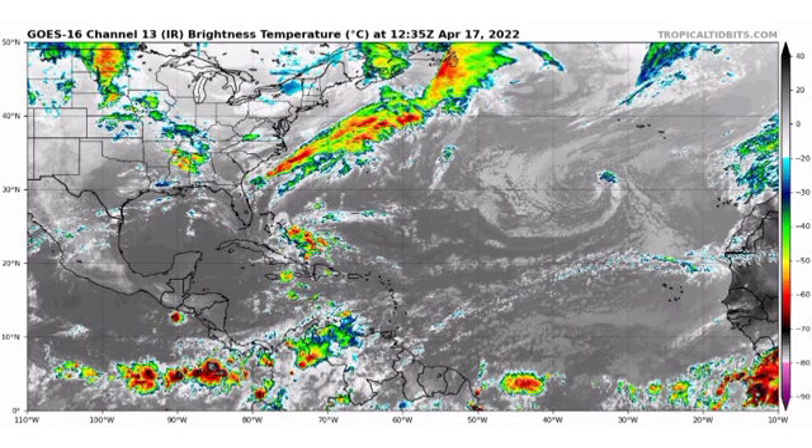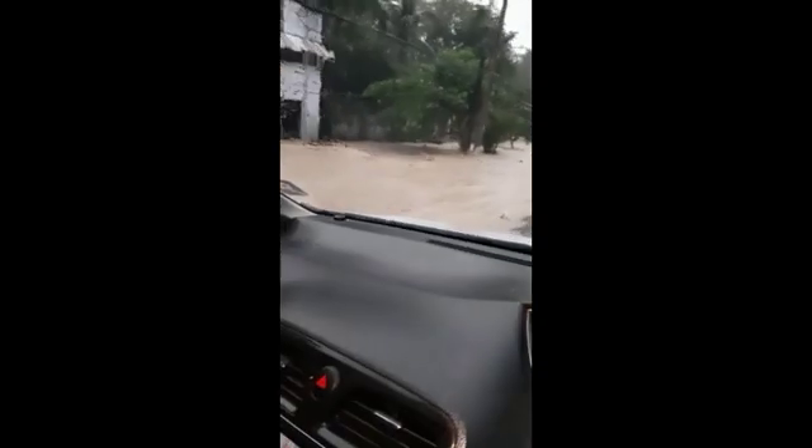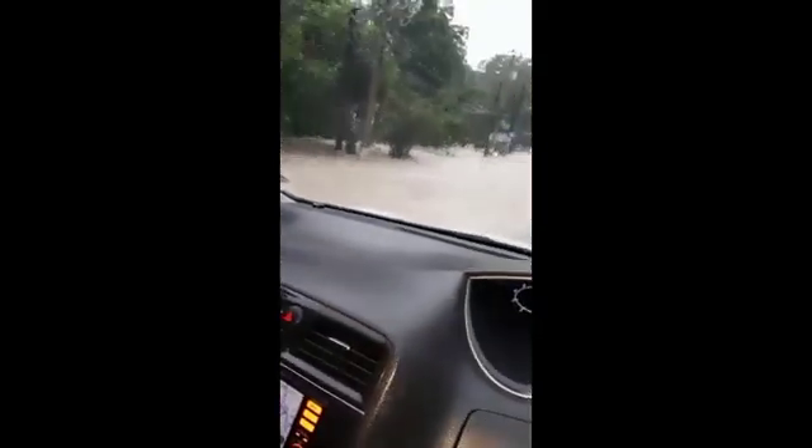Taking a general look at the Atlantic right now, we do have that frontal system offshore of the US, and in the vicinity of the Bahamas we have all of that convection associated with that trough. This has really been affecting the Bahamas, Cuba, Hispaniola, and Jamaica. Here in Jamaica yesterday was quite intense — some areas actually experienced flooding, particularly in Saint James.